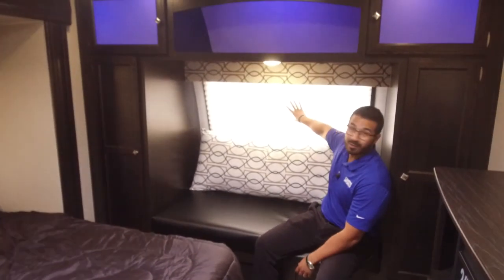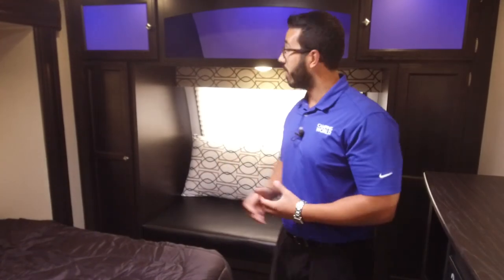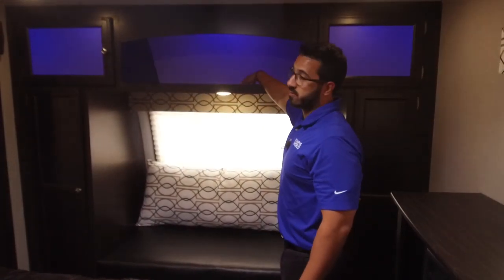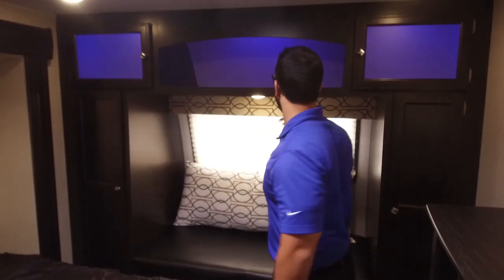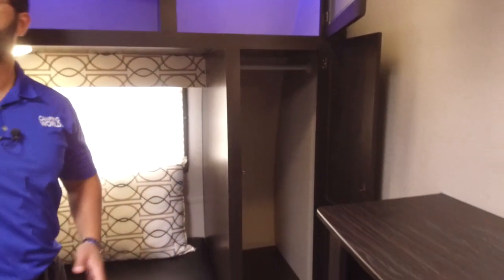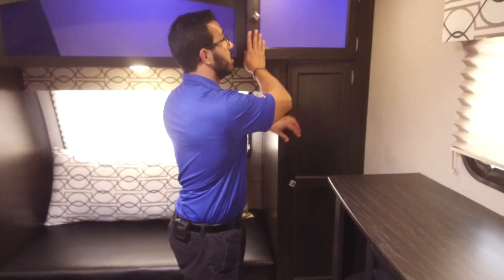There's also a big window at the front — something you're starting to see on more travel trailer models but still not common — bringing in a lot of additional light. Up top there's a cool storage area with blue accent lighting. Storage is on both sides, and you have additional wardrobes on both sides as well, giving the 343 lots of wardrobe storage overall.